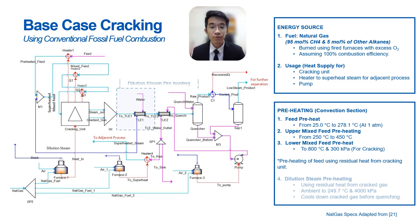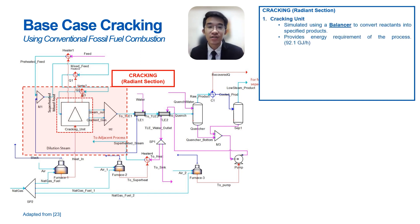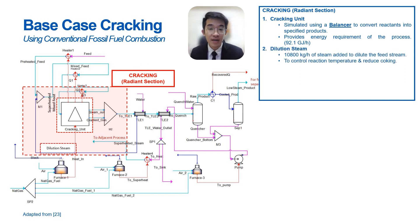Room temperature water is preheated using the hot cracked gas and becomes a high-pressure dilution steam, which also helps to cool down the cracked gas before quenching. The next unit involves the main cracking process, also known as the radiant section. The cracking unit is simulated using a balancer that converts reactants into specified products and tells us how much energy the process requires via the principles of mass and energy balances. 10,800 kg per hour of dilution steam is mixed with the feed to control reaction temperature and reduce coking.